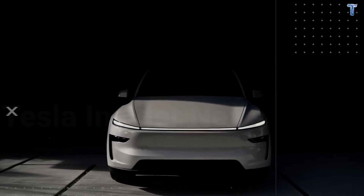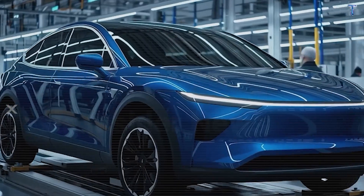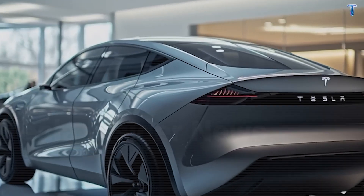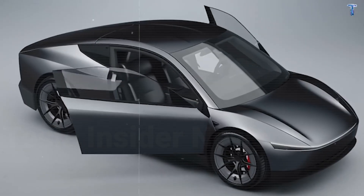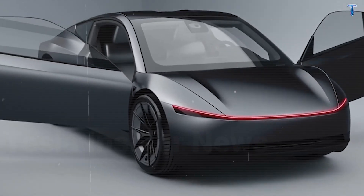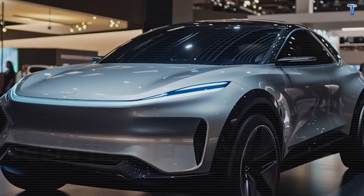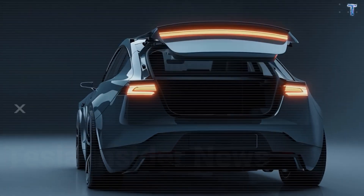Model 2 isn't just an affordable EV — it's a 10-year ownership strategy built into 48 volts and four thermal functions. Tesla didn't cut corners to hit that under $25,000 price. They re-engineered the fundamentals so the car stays affordable long after you drive it off the lot. And that's the real disruption — not the sticker price. The total cost of ownership from 2026 to 2036.